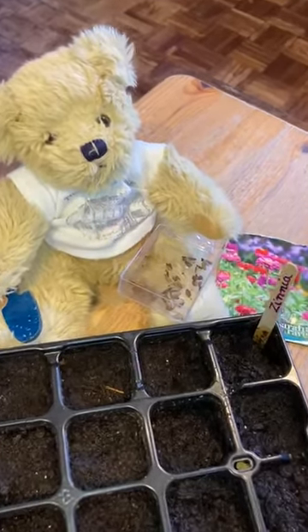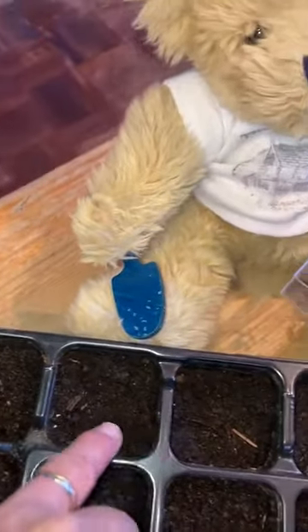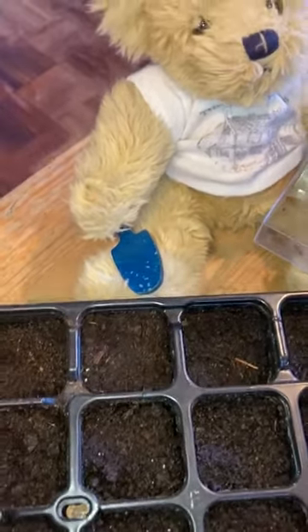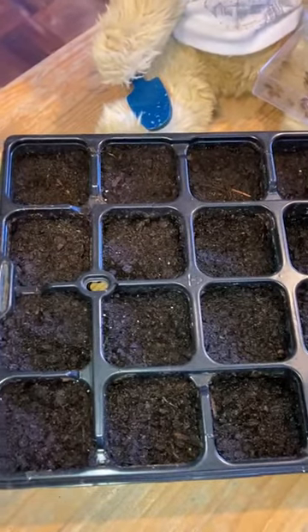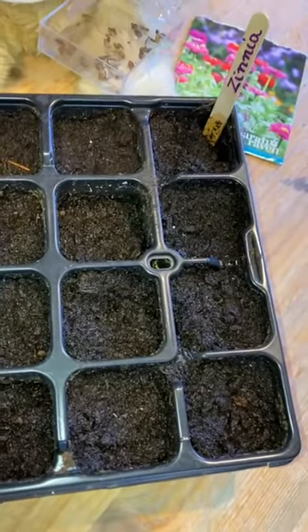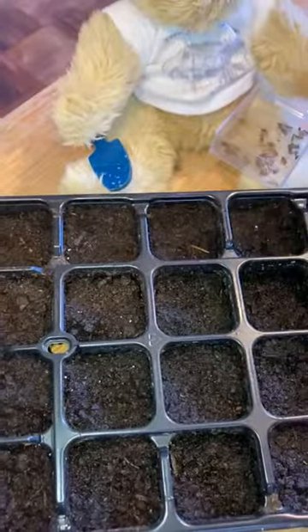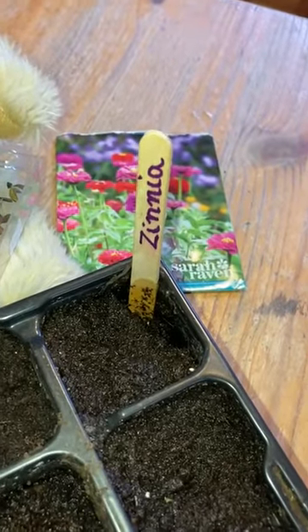So Bear has put the seeds in — a seed into each of these little compartments. They're nice big seeds. And he's covered them over with his trowel, covering the seeds over with earth or soil, so they're all nice and cosy. The soil looks a little wet, so I think he's very kindly watered them for us. And he's put a label in so that we will know what's in this tray.